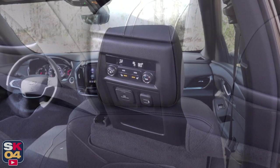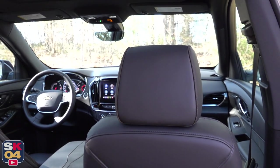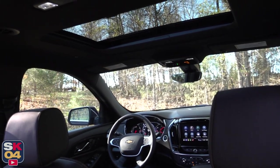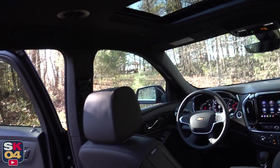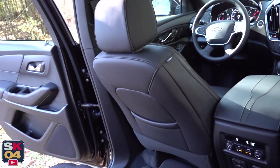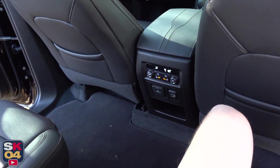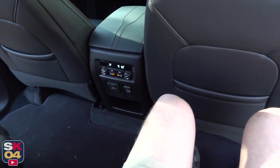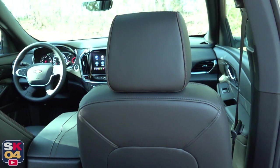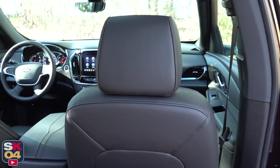The dual Skyscape two-panel power sunroof is optional on certain trim levels and standard on the High Country. Unlike some competitors that offer full panoramic roofs, this one is split into two glass panels — the front panel is powered, the rear is fixed, and both have their own sunshades. It's a nice feature that brightens up the interior. Taller folks will have no issue sitting in the second row; at 5'10", I had plenty of room to be comfortable.